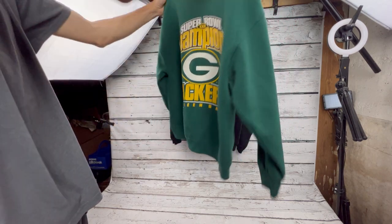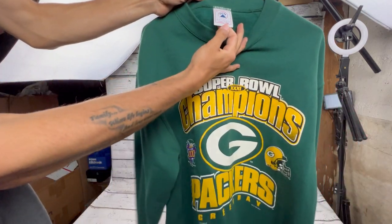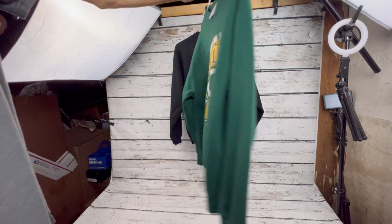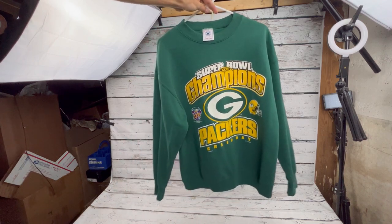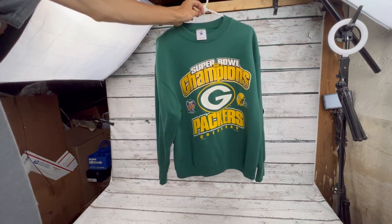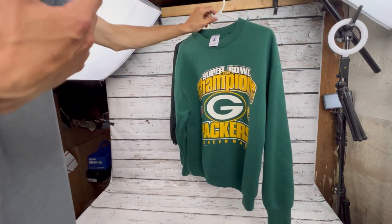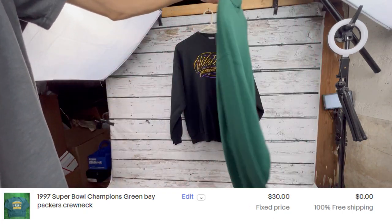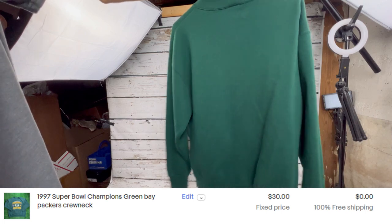Next up we got this Super Bowl Champions Green Bay Packers shirt dated 1997, Super Bowl 31. This is super clean — Delta tag, made in USA, 50/50 blend. Everything here has a 14% buyer's premium which is already added into the $321 total. We paid nine dollars and still think it's worth it.